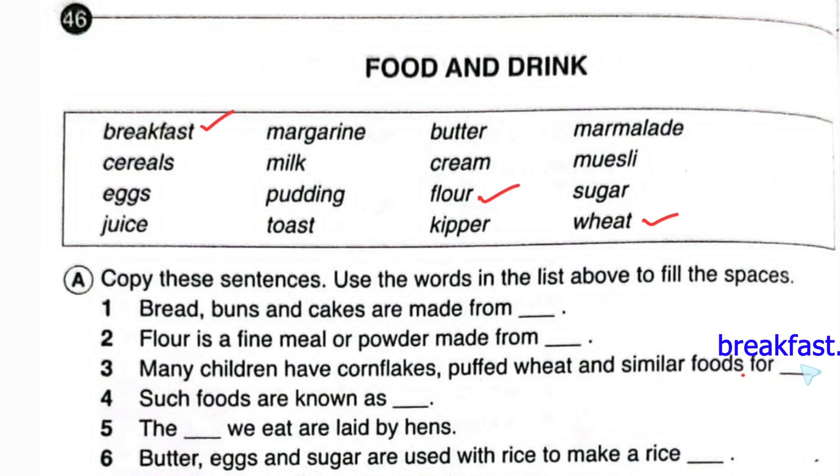For breakfast. Such foods are known as cereals. Number four answered: such foods are known as cereals. Number five: the blank we eat are laid by hens — this is so easy. This must be eggs.